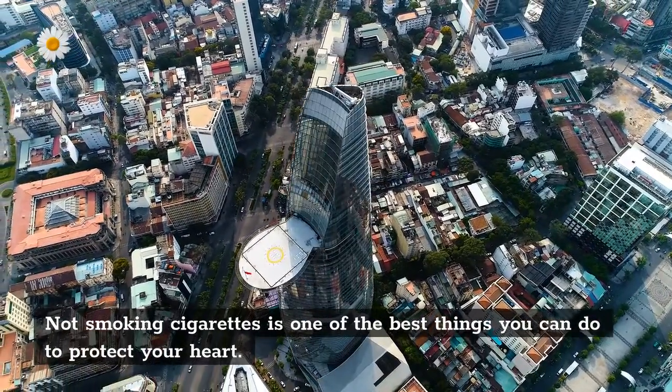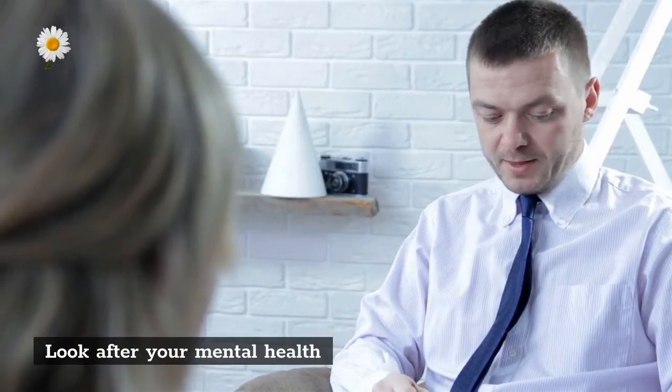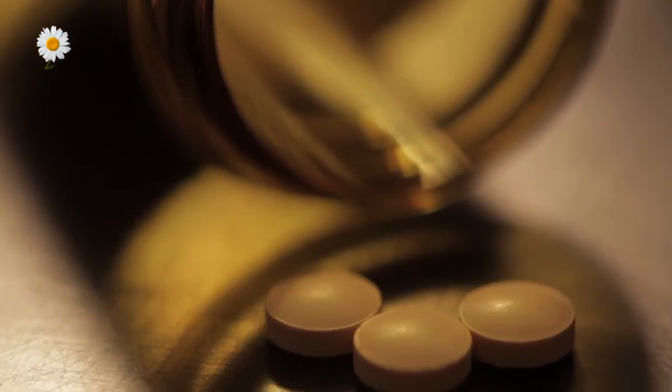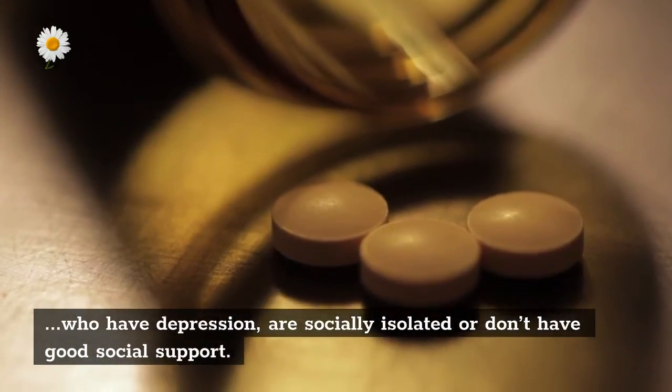Be smoke-free. Not smoking cigarettes is one of the best things you can do to protect your heart. Look after your mental health — we know that there can be a bigger risk of heart disease for people who have depression, are socially isolated, or don't have good social support.